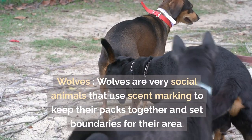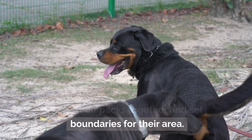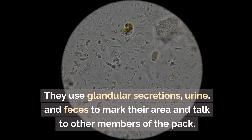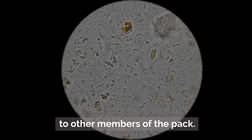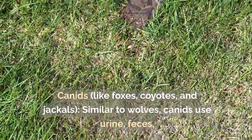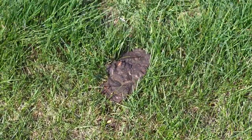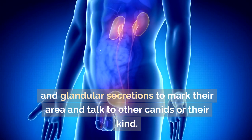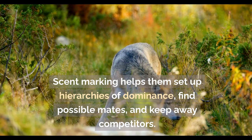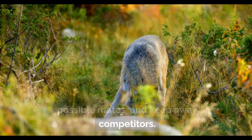Wolves are very social animals that use scent-marking to keep their packs together and set territorial boundaries, using glandular secretions, urine, and feces. Other canids like foxes, coyotes, and jackals similarly use urine, feces, and glandular secretions to mark their area, set up dominance hierarchies, find possible mates, and keep away competitors.